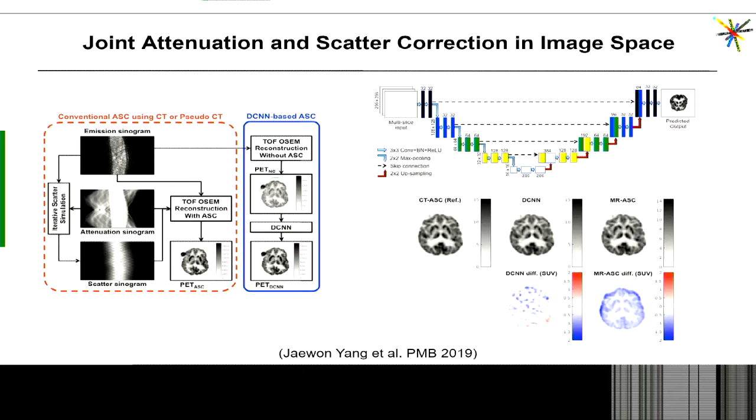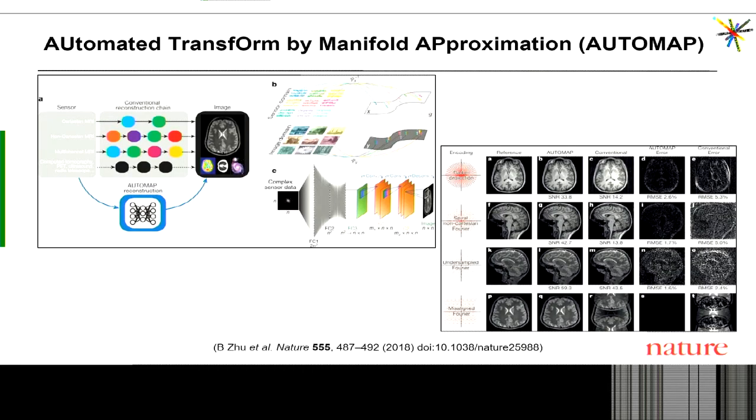So we can generate attenuation maps, we can perform corrections in image space without generating attenuation maps, and we can even replace completely the conventional way of reconstructing images with a deep learning approach — as suggested by my colleagues for MRI data. In that case they used undersampled data and with the AUTOMAP method were able to substantially reduce the error compared to conventional image reconstruction.